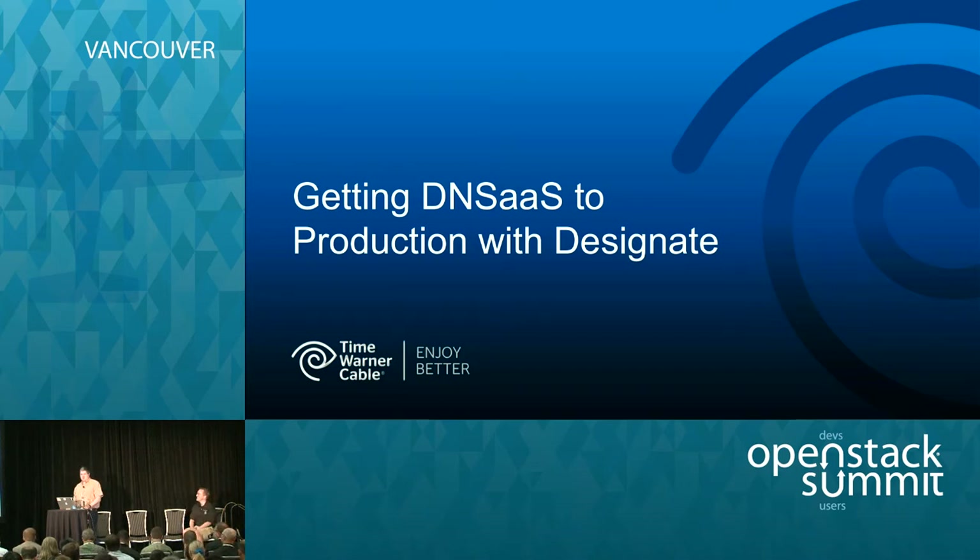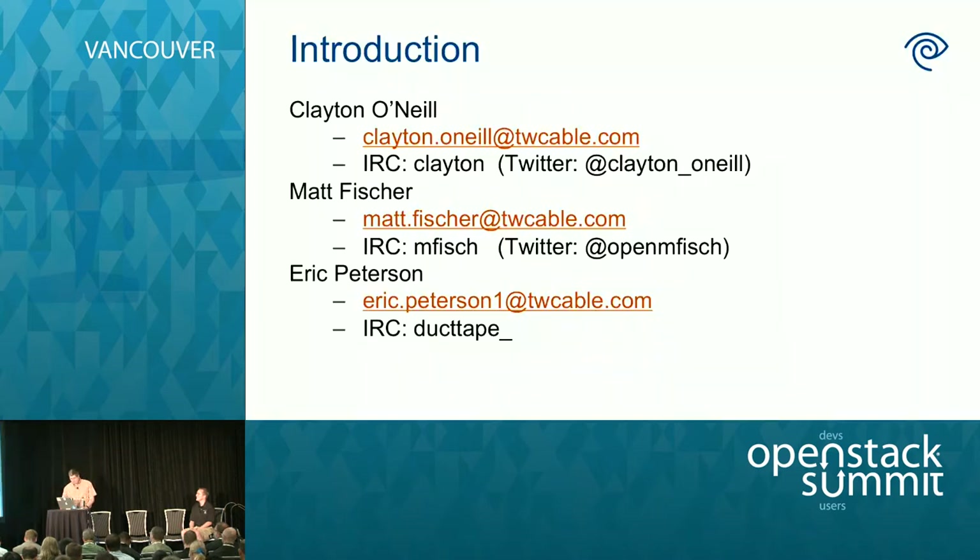Today we're going to talk about getting our DNS as a service to production using Designate. I'm Matt Fisher, this is Eric Peterson. We're both principal engineers at Time Warner Cable. I work on the OpenStack team. Clayton O'Neill could not join us today — he actually did a lot of this work, so I want to leave his name and contact info up here.